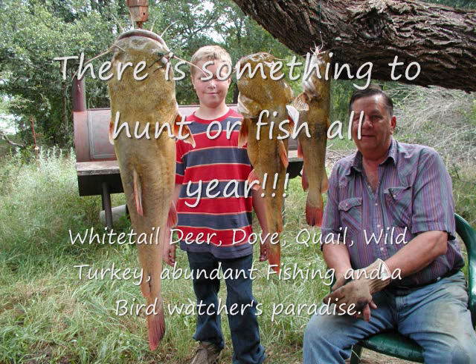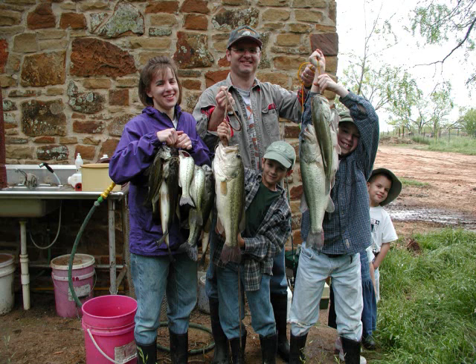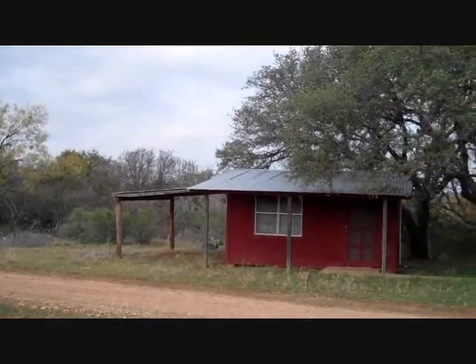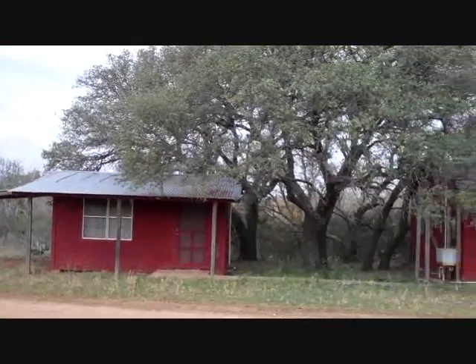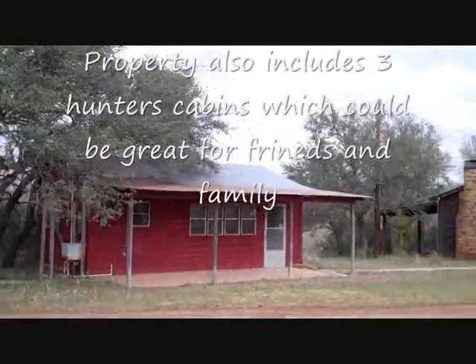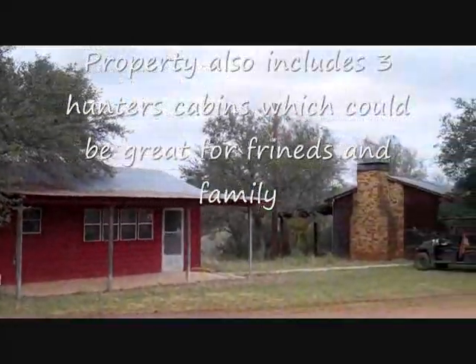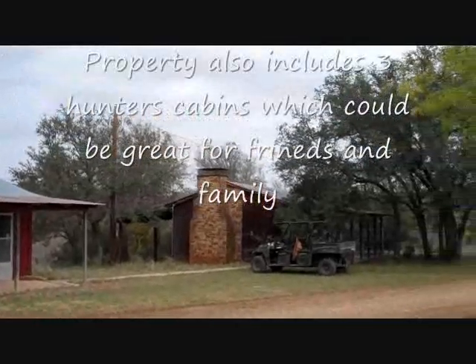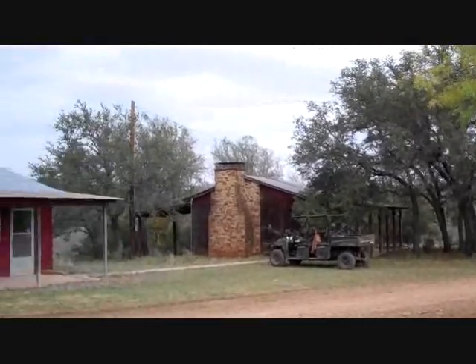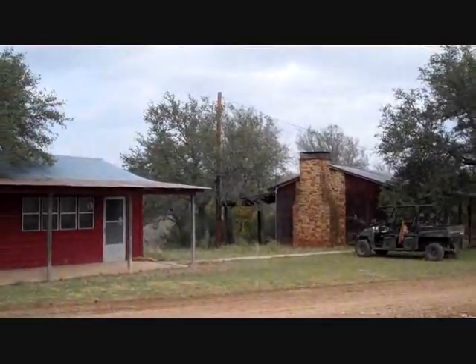If you're looking for a family retreat or just a weekend getaway, there's something to do out here all the time. In addition to the main home, you also have three hunters' cabins. The first two red ones are just kind of one-room setups with several beds. The cabin on the far end was actually where the family lived for a few years while they were building the main house — it has more of a living area and kitchen setup.